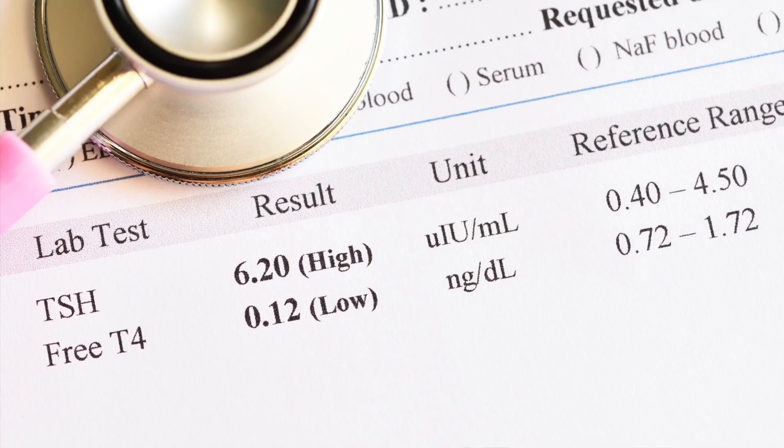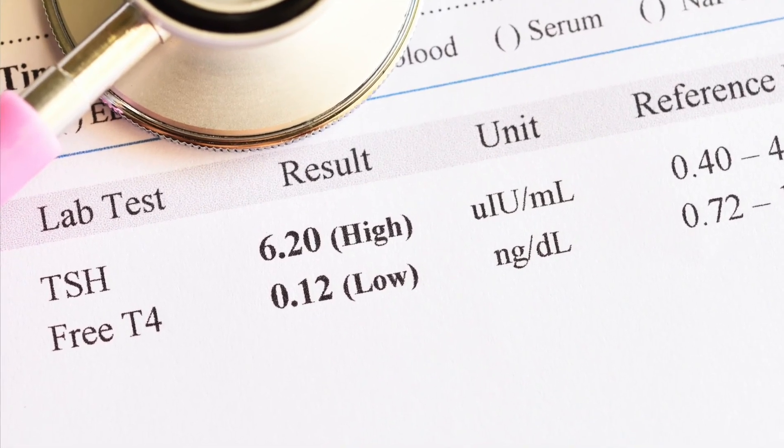Sadly, most doctors are only running one or two thyroid values. As a naturopathic physician working with a lot of patients who are frustrated with not testing the full thyroid panel, or having labs in normal range but still presenting with an assortment of symptoms that are both problematic and debilitating in many cases, I dig deeper.